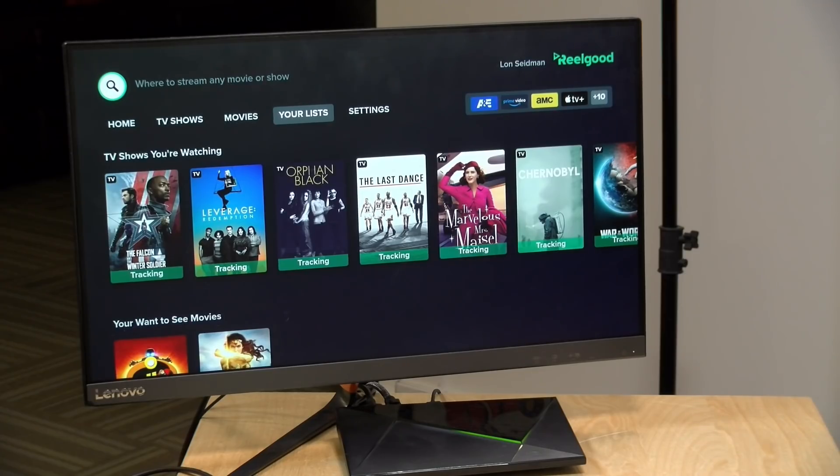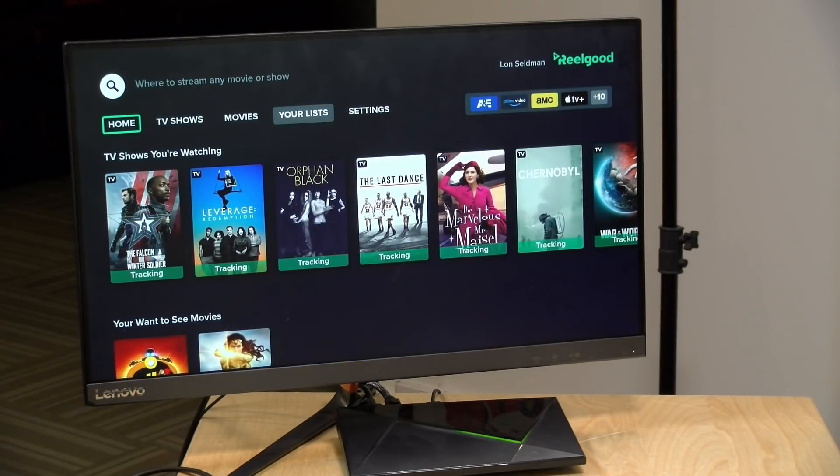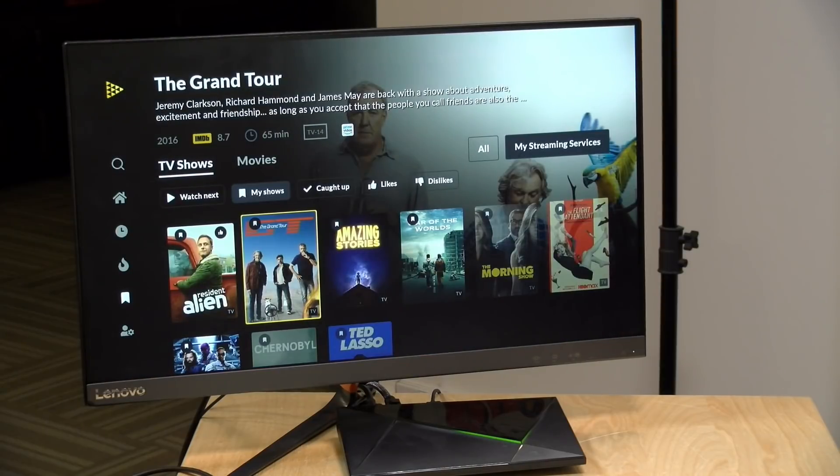I'd love to hear from all of you as to how you're organizing your content across all these different streaming service providers. I was pretty happy to find both of these apps and find that they're providing some utility as I try to make my entertainment a little more efficient. Let me know what you're doing down in the comments below, and we'll be back with more stuff shortly. Until next time, this is Lon Seidman.